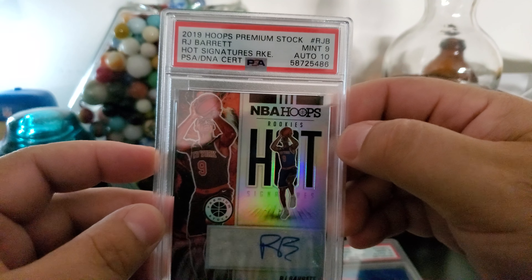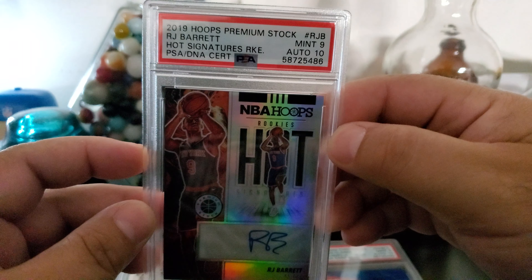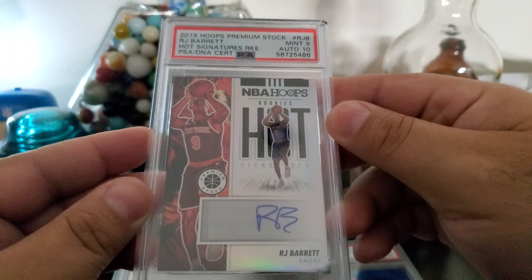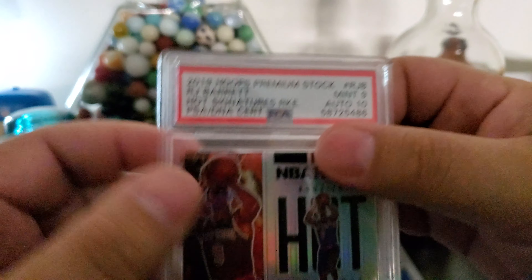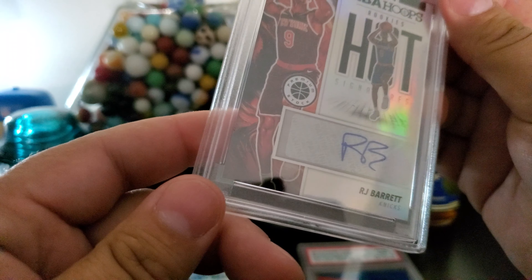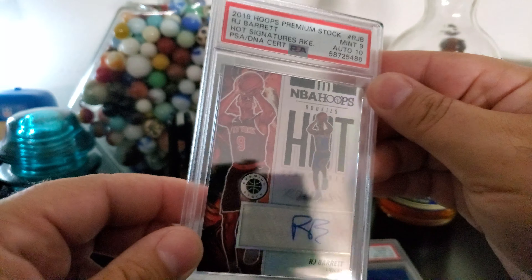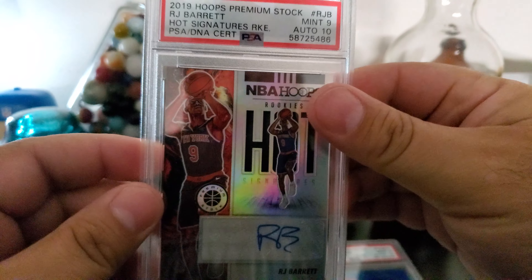This is NBA Hoops premium stock — RJ Barrett. Mint 9, auto 10. This is the hot signatures. It's the prism version. I don't know why they didn't put 'premium stock' on the label — RJ Barrett hot signatures. But mint 9, auto 10. That is the prism version of it. Really cool card, really high on RJ.